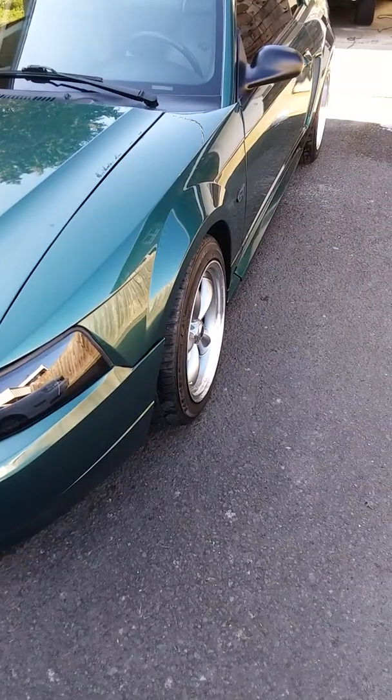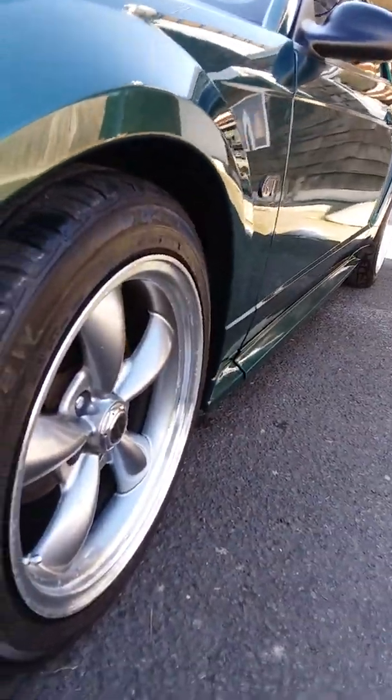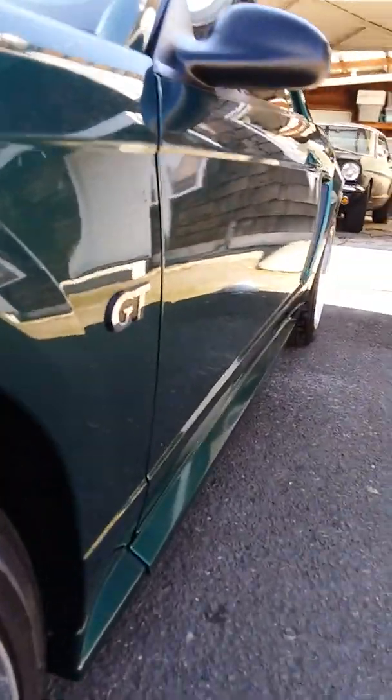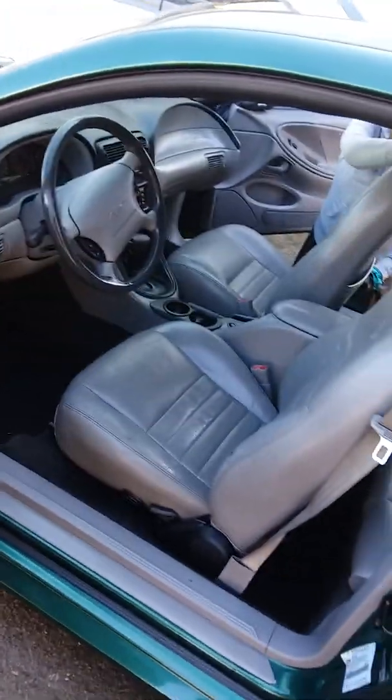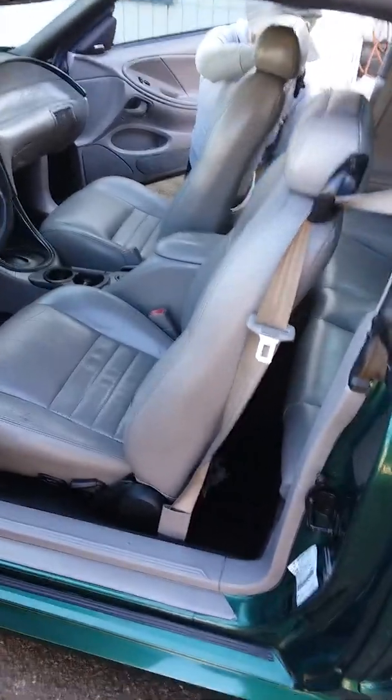It's a very nice Mustang. About 15 minutes and we'll be done with this car, and Randy can have it back.